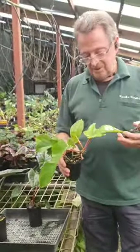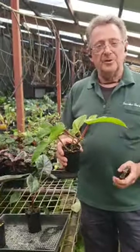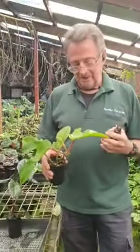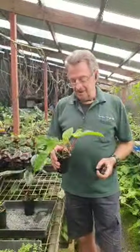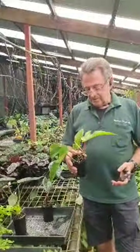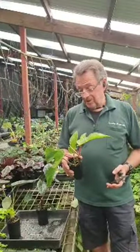This is the Philodendron squamiferum — a beautiful plant. Philodendrons are very popular. But they're not the only indoor plant. There's a fantastic variety in philodendrons. With philodendrons, nearly all of them are indoor plants because they are tropical.